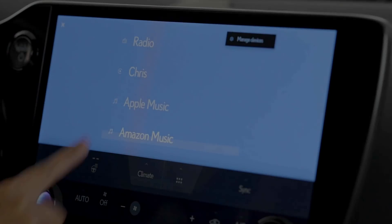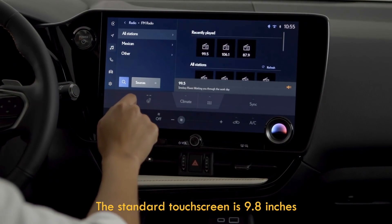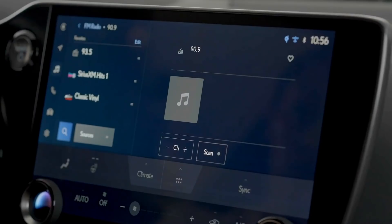We need to bring the software development here, the design here. The new interface, with a screen size of up to 14 inches, is not just all new — it's been designed from the ground up by the Toyota Connected division, not farmed out to a supplier.